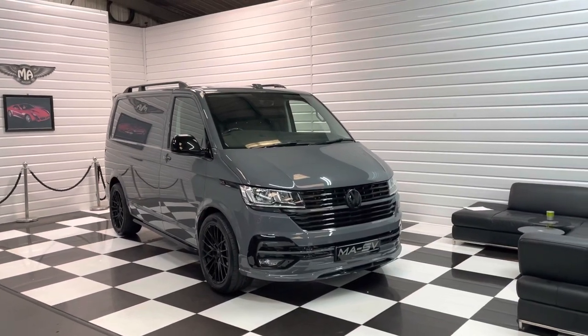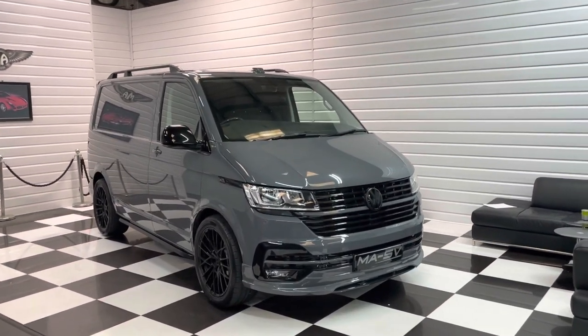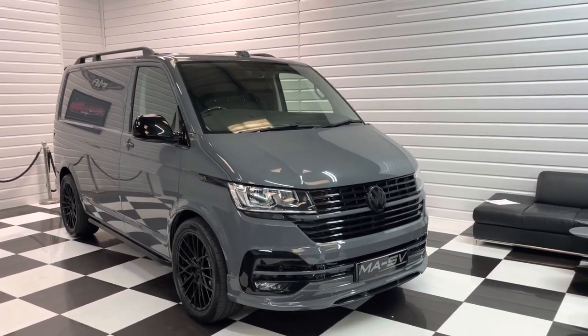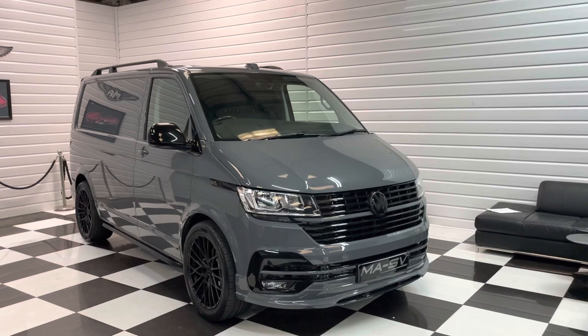Hi, it's Andy at Martin Atkinson's Specialist Vans. Got a lovely delivery mileage 2022 Volkswagen Transporter for you today.